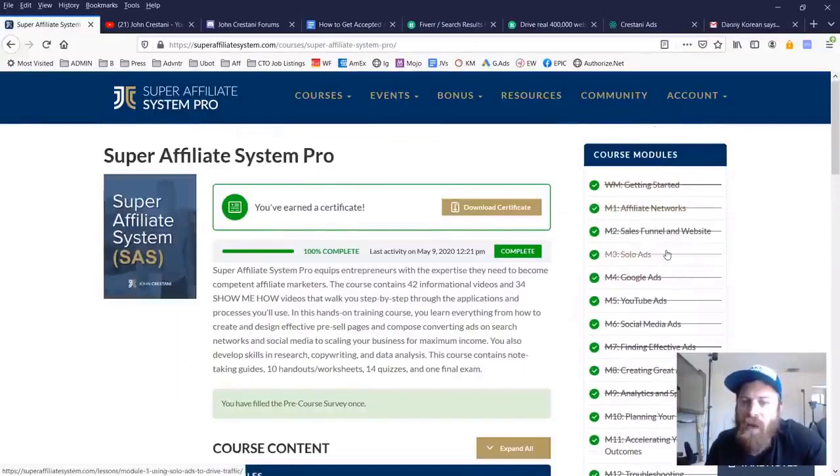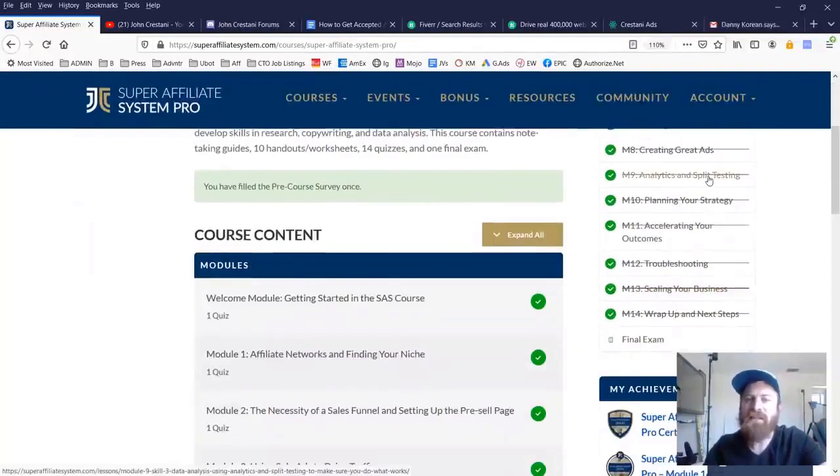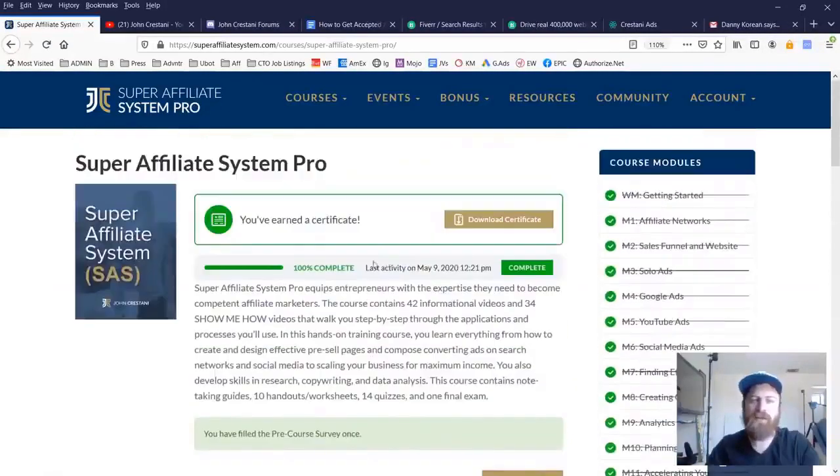We used to do this through a six-week program, but now every module will open up on demand as long as you finish the previous module. We talk about everything from affiliate networks to setting up your funnel, getting started with solo ads which is email advertising, Google ads, YouTube ads, Facebook ads, and other social media. Starting at module seven, I go into the skills required to be successful at affiliate marketing: research, copywriting, data analysis, finding effective ads, creating great ads, analytics and split testing, planning your strategy, how to accelerate your success, and then modules on troubleshooting obstacles and scaling your business. I wrap things up with a final exam to test your knowledge.